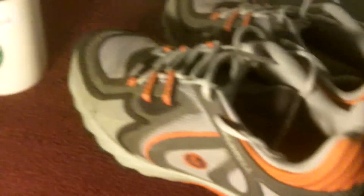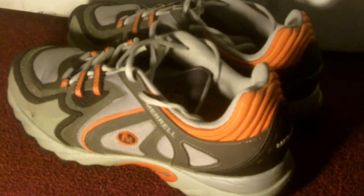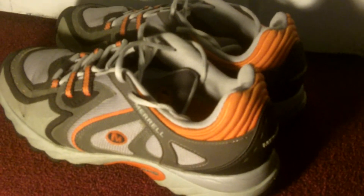I got these Merrell Vibram shoes. They're like running shoes, I believe. I have them listed, and there's already a bid on it for $25 plus shipping. These are really cool shoes.